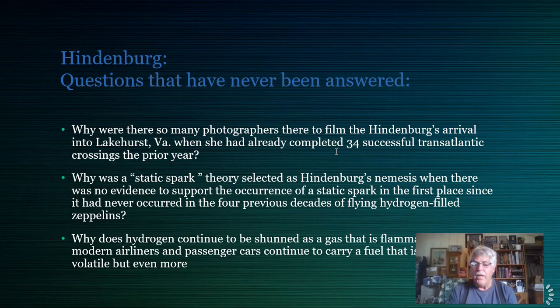Some previous zeppelins did explode, but those were shot down by incendiary weapons, struck power lines, or in one case struck the ground — the British-built one ran into the side of a hill and sparks from metal grinding on rocks ignited the hydrogen. There has never been a hydrogen mishap caused by static electricity. So why use that explanation for the most successful flying mechanism of all time?